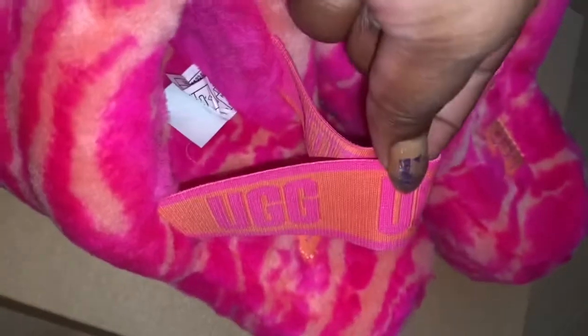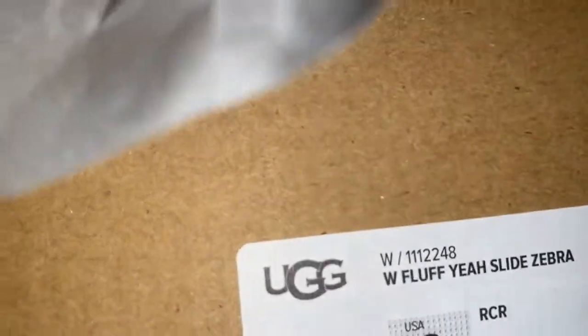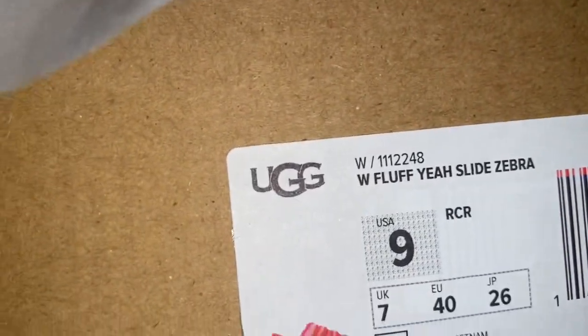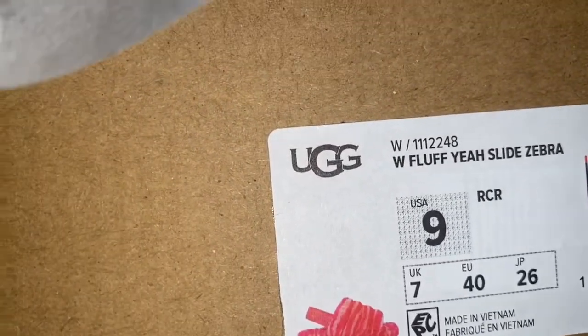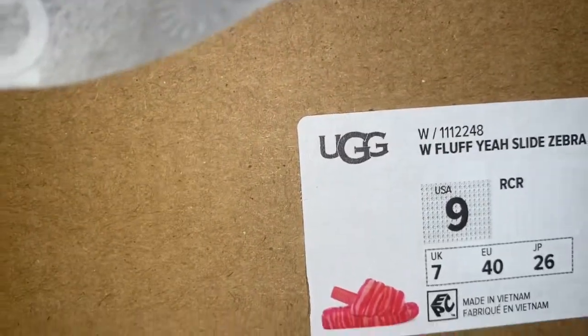I want you guys to see the true color and how the strap looks. I got a size 9 and they are so comfy. The name of them is the Fluffita Slides in zebra. They don't have the color name on it, but I'll put the true color name in the title.